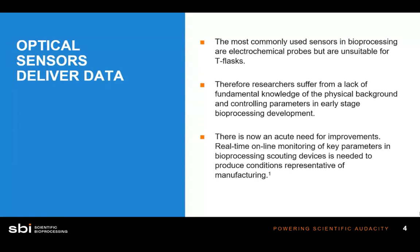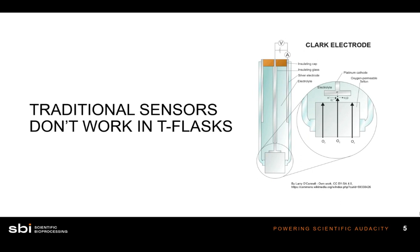Right now, because traditional sensors don't work in things like T-flasks, there's a gap in cell culture knowledge about certain parameters while cultivating cells in a T-flask or shake flask. There's really no reliable way to get dissolved oxygen or pH sensing in vessels like these. A large electrochemical probe is not suitable for a T-flask with a low fill volume. And with offline sensing, whenever you take a sample, the oxygen level changes by the time you measure it — it's not representative of what the cells are experiencing.